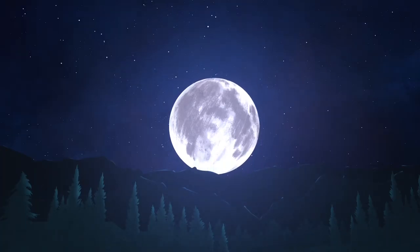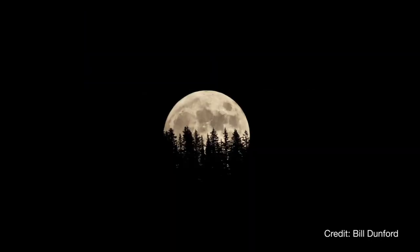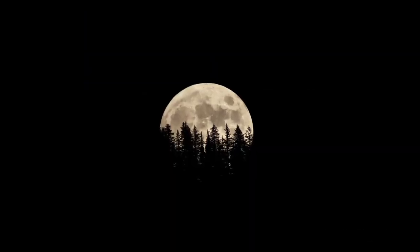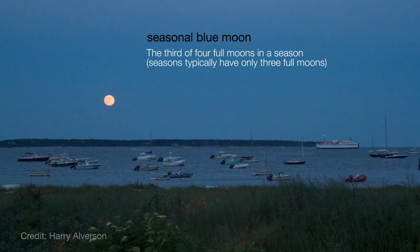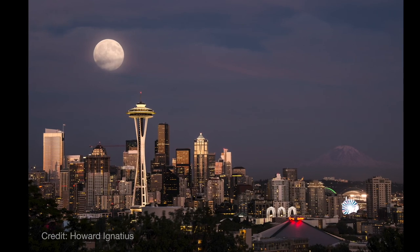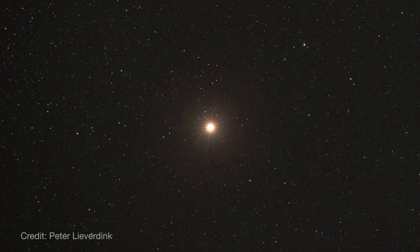At the end of October on the 31st, we'll enjoy a second full moon. When there are two full moons in a month, the second is often called a blue moon. There's another more traditional definition of a blue moon, but this is the most well-known. Note that this is the only two-full-moon month in 2020.